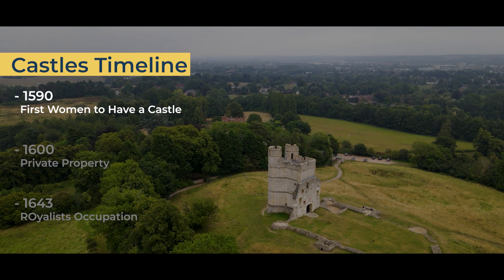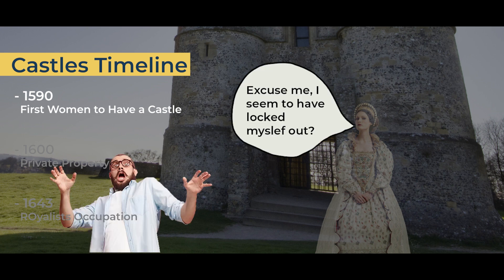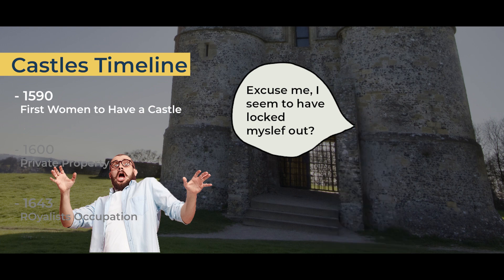Spooky fact number two: the specter of a woman dressed in regal clothing is often seen outside the gates and will ask guests why the gates have been locked, before just vanishing. This ghost is thought to be Elizabeth Cook.